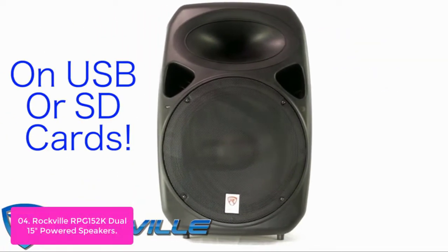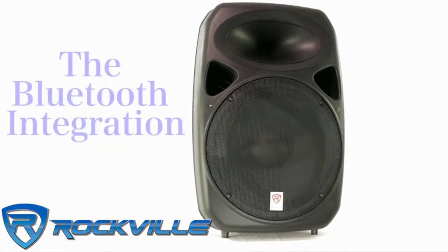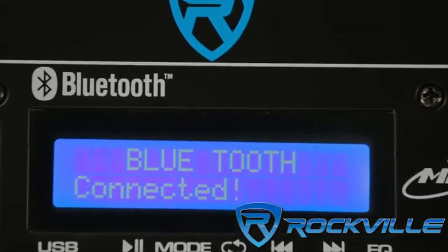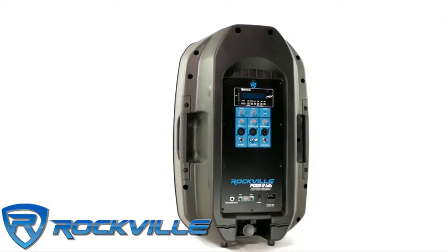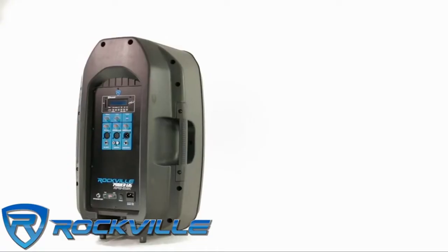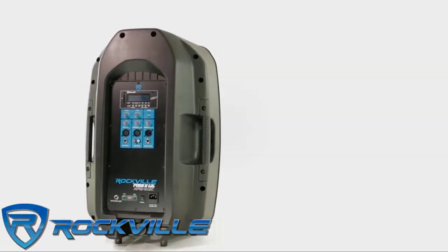The system also includes speaker stands so you can mount the speakers, a microphone, and all necessary connection cables. Other features include a wireless remote control with backlit LCD display, built-in digital graphic equalizer effect presets, two preamp/EQ channels per input, and Bluetooth integration.